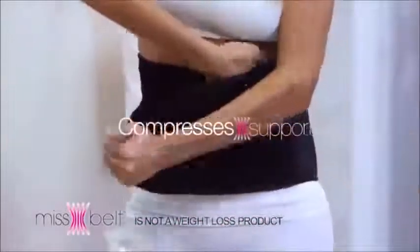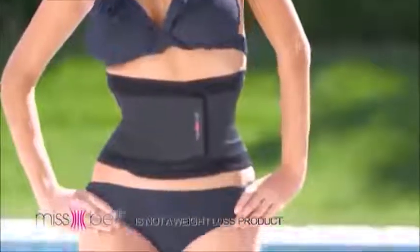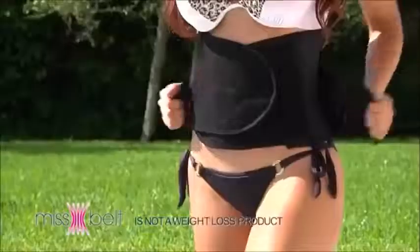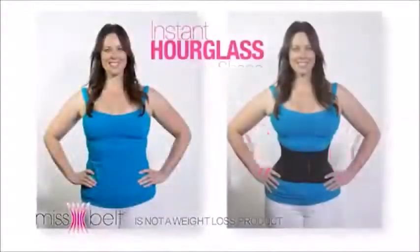Step one: compresses and supports. Step two: slims your waist instantly. The secret is in the dual compression technology that firmly tightens around your waist, abdomen, and back for an instant hourglass shape.